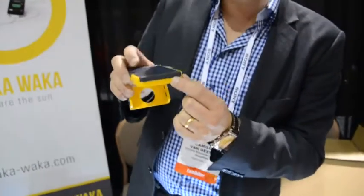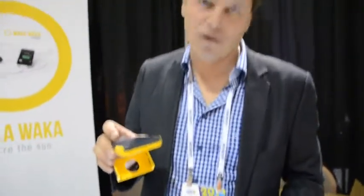So how long does it take to charge the solar-powered charger? If you put this in direct sunlight for a day, you'd get four full lights here, which will indicate that you can actually charge your smartphone completely. That's what it does in a full day.